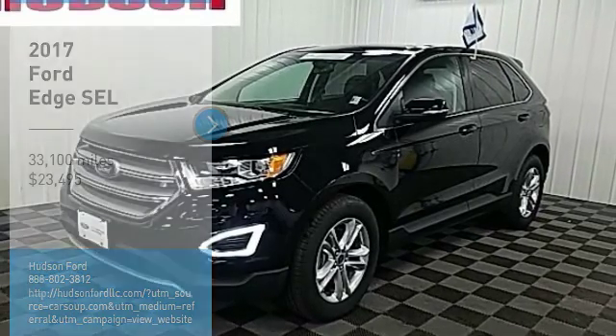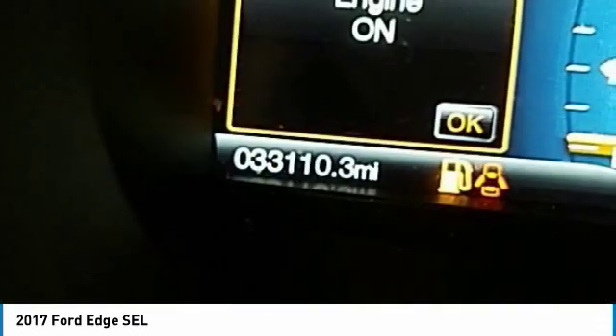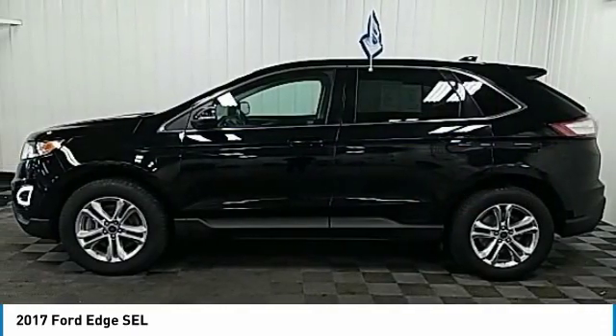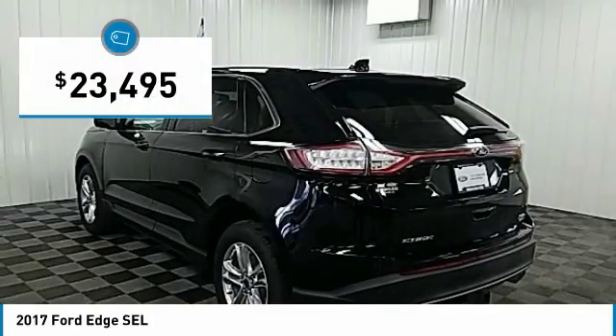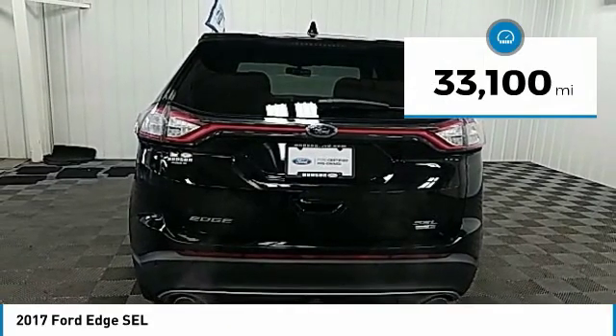Looking for the right vehicle? Check out the 2017 Edge — thrills with more power and MPG. Either way, you're in for an exhilarating experience with Ford Edge, and it is priced below $25,000. This vehicle has less than 35,000 miles.